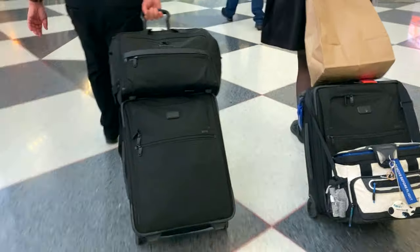Have you ever been to the airport and seen a bunch of pilots and flight attendants lugging those black bags behind them and wondered what on earth are they carrying in those things? Well today, I'm going to show you.